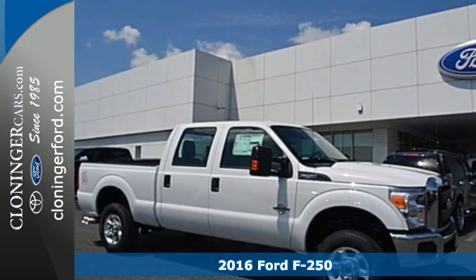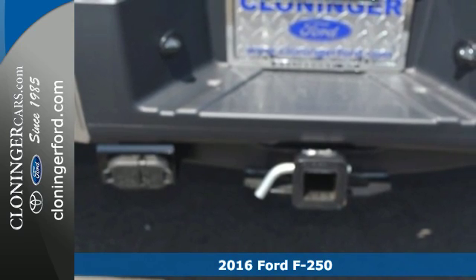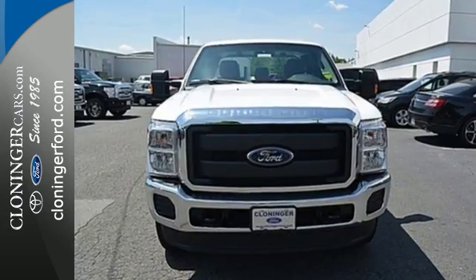Here's a 2016 Ford F-250 Super Duty. You always give a little extra effort — it's what separates you from everyone else. You deserve a truck that matches that philosophy, and you found it right here.